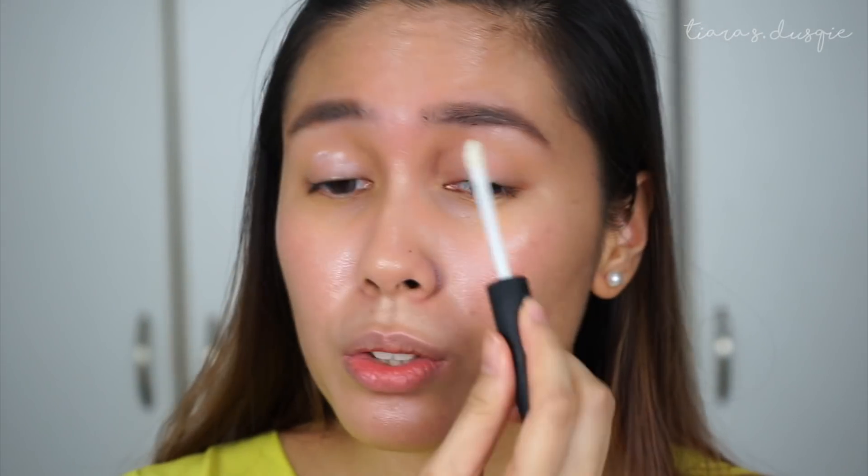I'm going in with my Nars Pro Prime eyeshadow base to prime my eyelids. Then I like to do my foundation and base first — this is the killer combo I'm going to share with you guys. In my January favorites video, I mentioned that I really like the combination of the Nars All Day Luminous Weightless and also the Fenty Beauty Foundation.